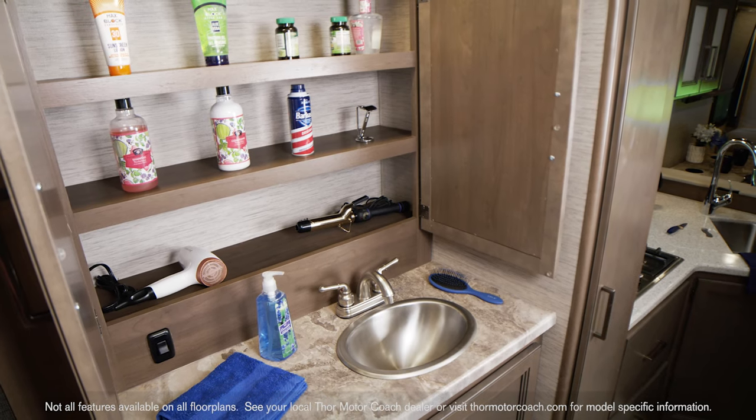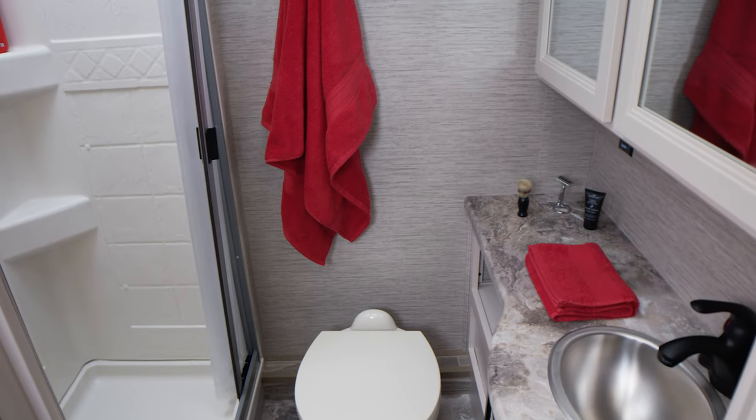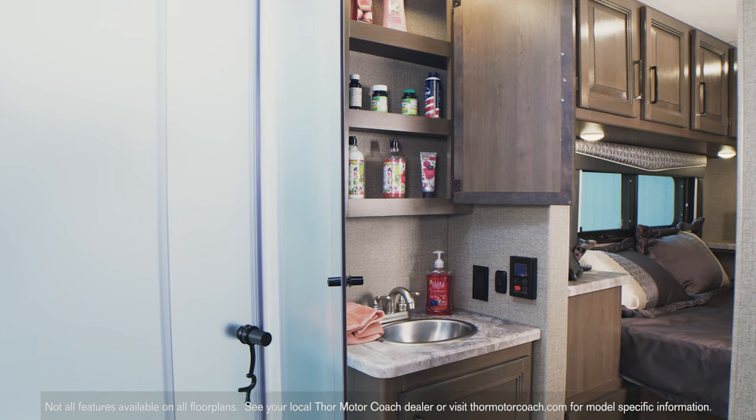Bathrooms come in different configurations on the Four Winds, such as the split bath on the 31B. All bathrooms provide you with a sink and medicine cabinet. Every shower has a skylight, and some floor plans have a sliding glass door.